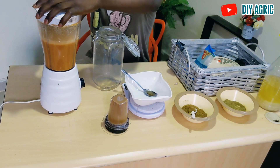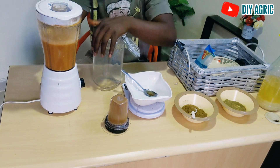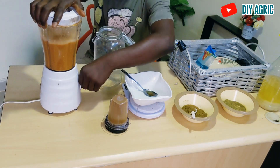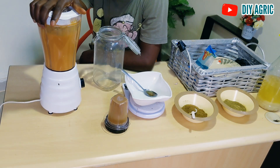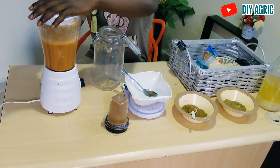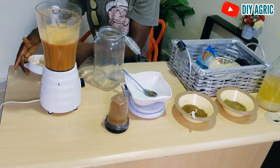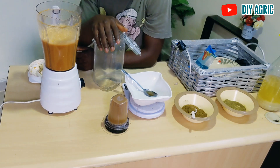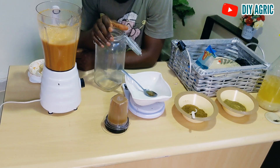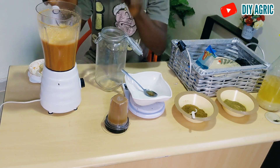Okay, I think we are close. I'm going to store everything inside this glass jar. I'll be storing it inside the jar and then we'll proceed to the chicken house to put it inside their water. I'll also be telling you about the dosage.